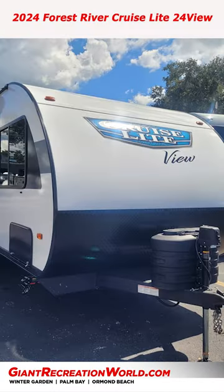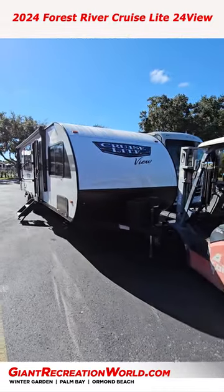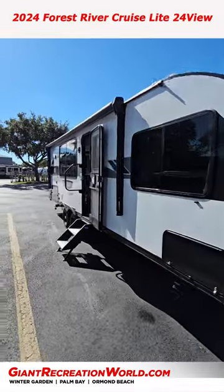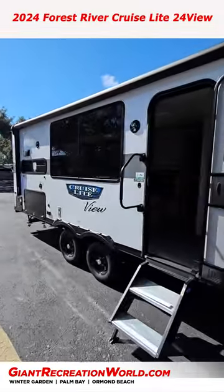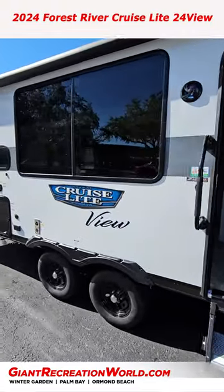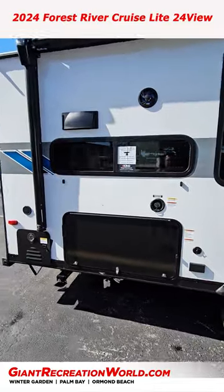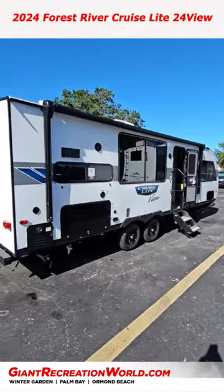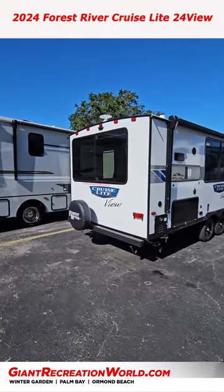This unit just came in — maybe yesterday. It's gorgeous. It's a brand new model called the 24 View, a Forest River Cruise Light product. They did it in what would generally be their platinum edition, done in fiberglass, which is absolutely gorgeous.